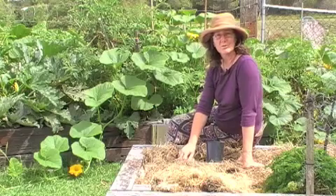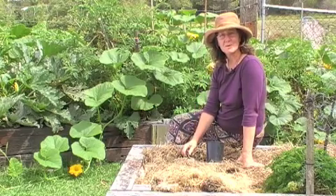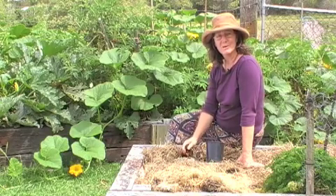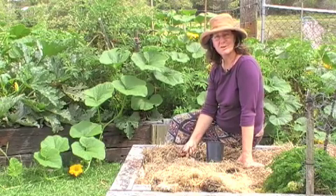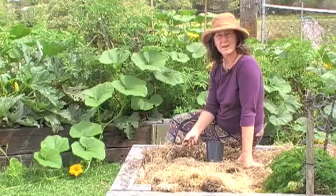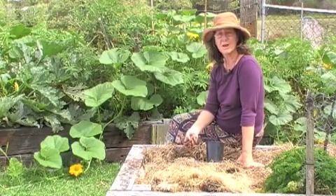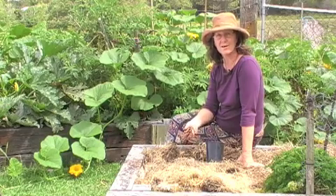We all know that we need to create compost and have worm farms, but do we really understand why we need to do that? Humus in the soil is one of the most vital components of making sure that our soils are healthy and nutritious and hold on to the minerals that we put on to the gardens every week or so.